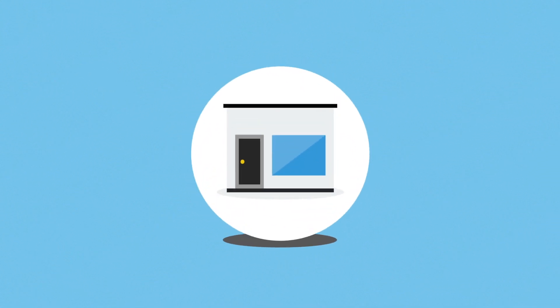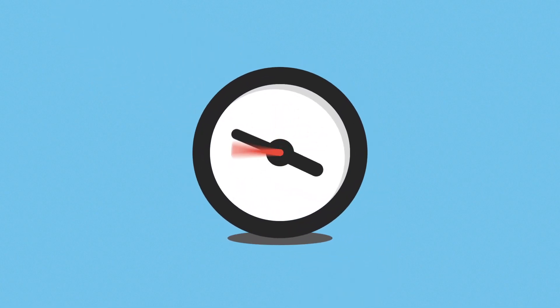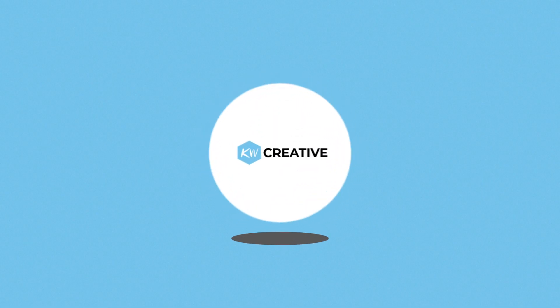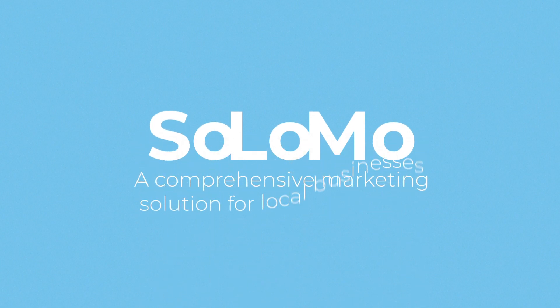You run a small business, and you've probably thought about doing some marketing to improve sales, but you've got no time to study all the boring stuff. No worries, it's our job to take complete care of you. Introducing Solomo, a comprehensive marketing solution for local businesses.